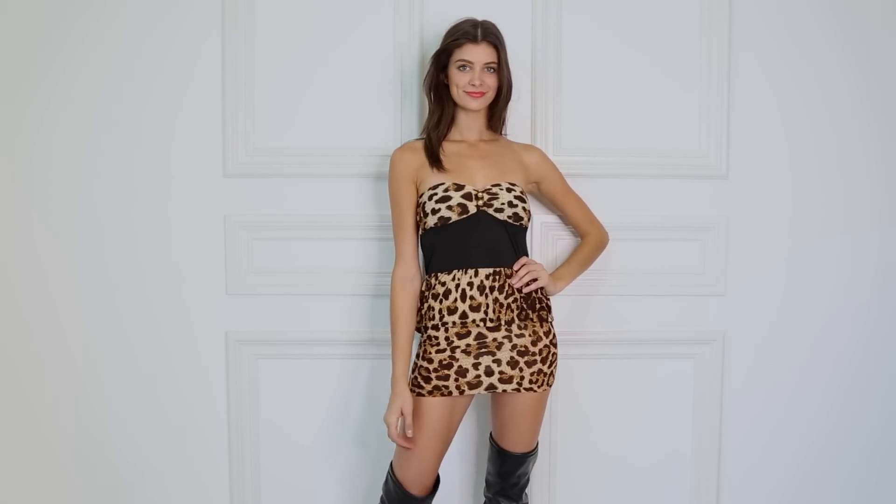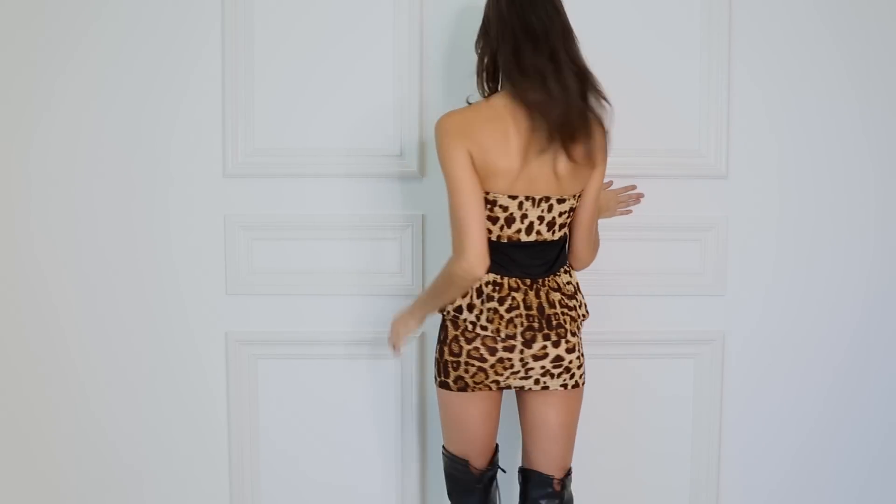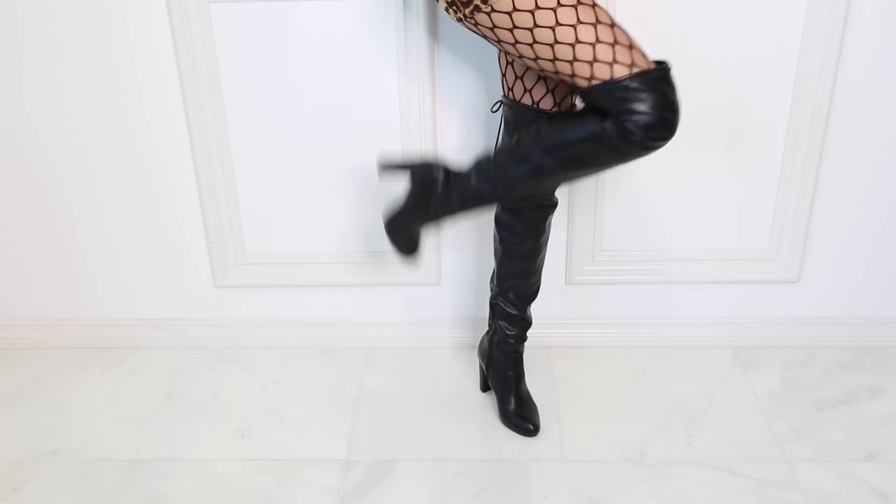Here we have another super cute dress that can be used as a Halloween costume as well as a dinner date with your boo. You can dress it up or down however you prefer. For my costume I started with this super cute animal print dress. I added this necklace to serve as a collar and some super cute little cat ears, some fishnet tights, and some over-the-knee boots — and voila, I'm a kitty for Halloween!